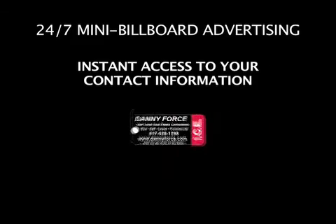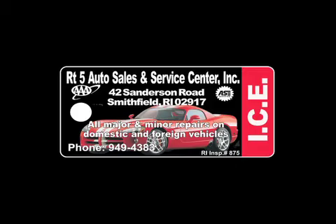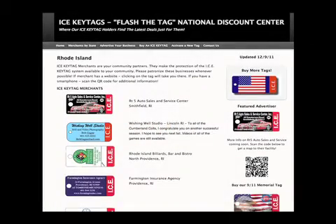It makes referring others to your business easy. Your company or practice's contact information is always literally at the customer's fingertips. Your ICE Key Tag and company listing will be displayed online in our national directory of ICE Key Tag partners.